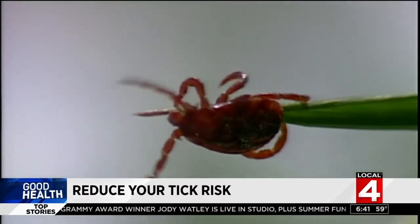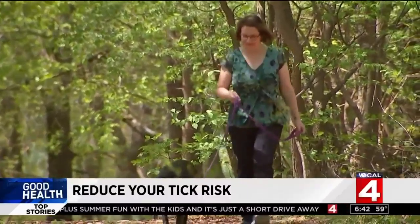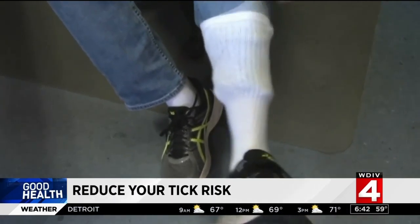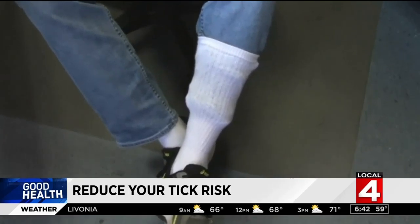Your shoes, feet, and lower legs are the areas most likely to come in contact with a tick. Tuck your pants into your socks and apply repellent to your shoes, socks, and pant legs. Another simple way to reduce your risk: take a shower, preferably within two hours of coming indoors.